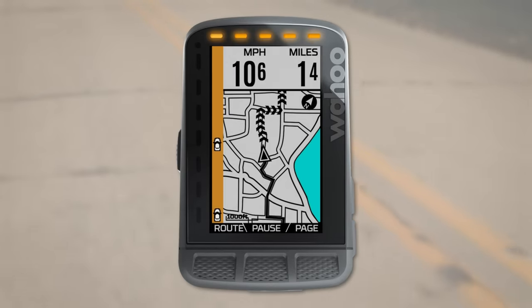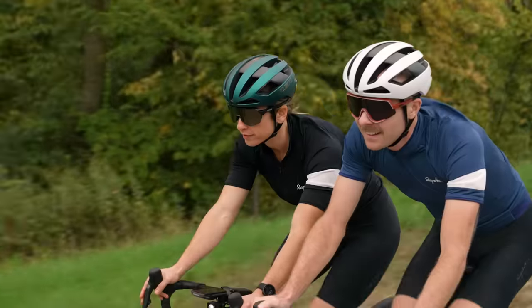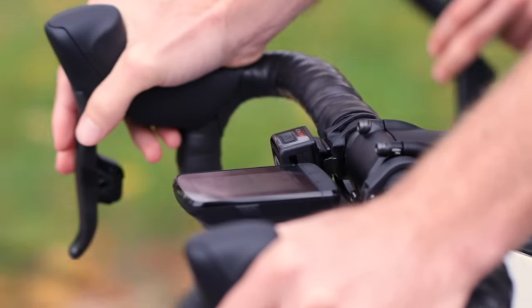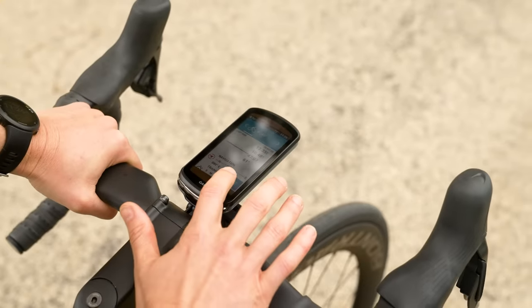You can even see how many cars are approaching, how much space is between them, and if they're speeding up or slowing down. If you're already riding with a Wahoo, Garmin, or Hammerhead computer, great — CarBack pairs with most GPS cycling computers available on the market.